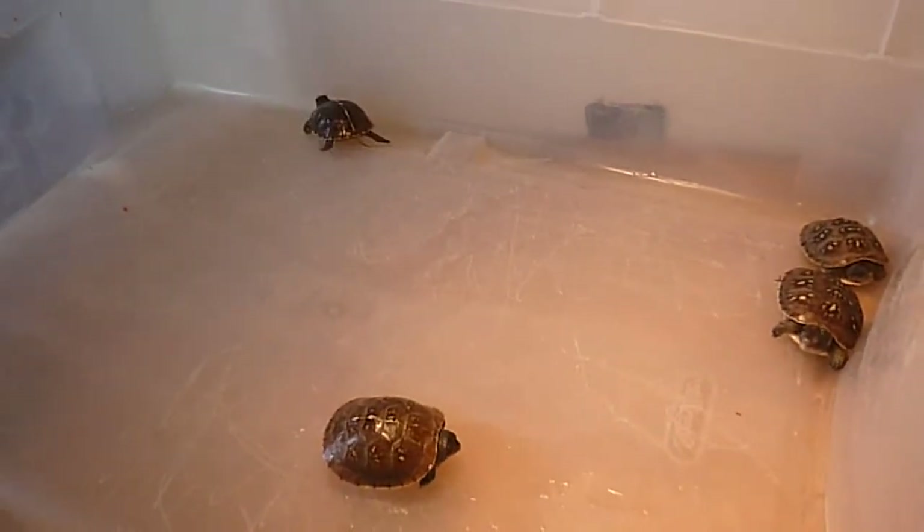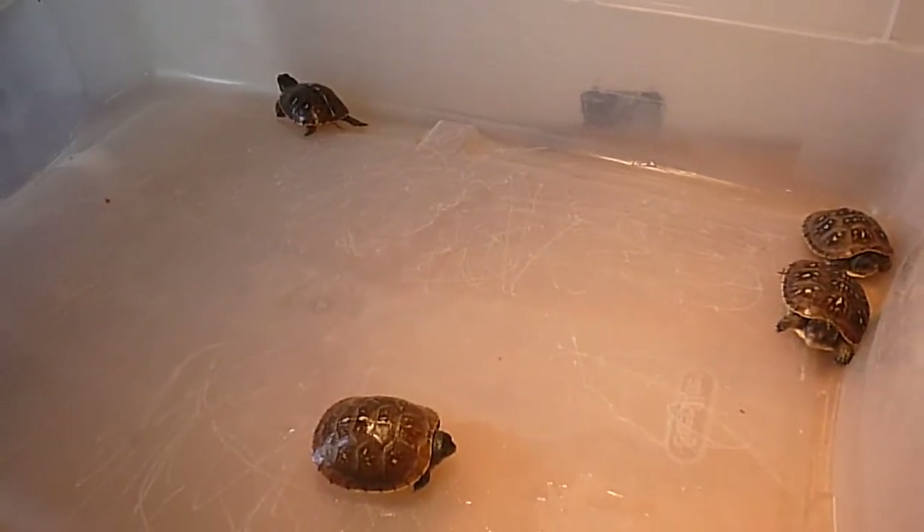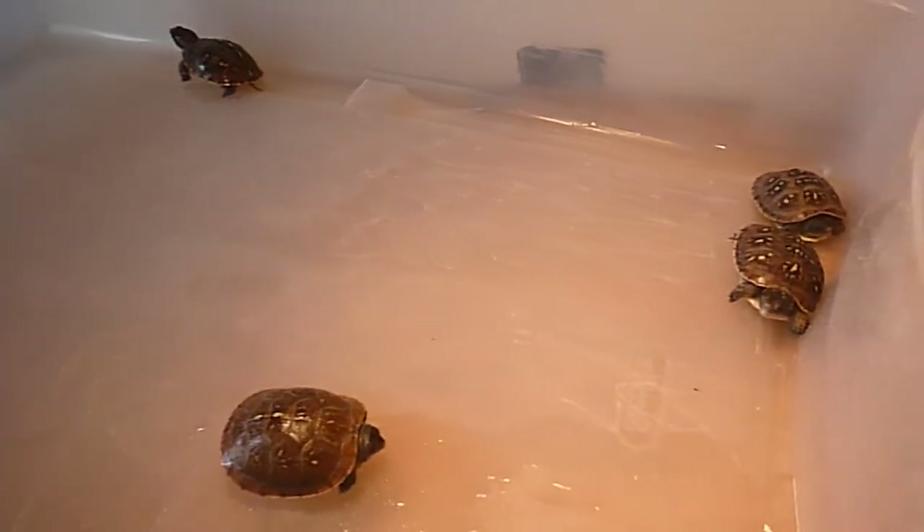Well, that concludes this short little video update of the little box turtles.